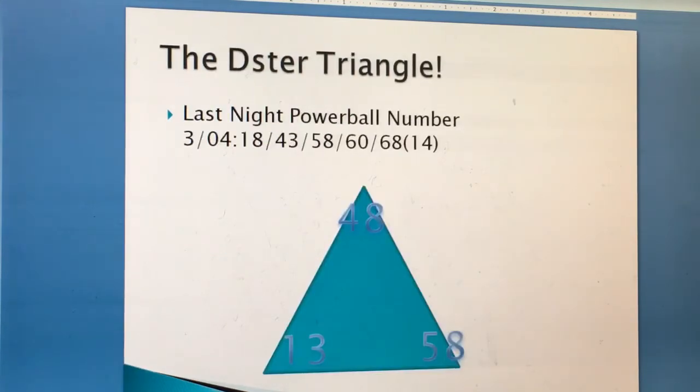Here's the Deezer Triangle. Last night's drawing for Powerball were 18, 43, 58, 60, and the Powerball is 14. If you look at the result, you'll see these numbers popping up in last night's drawing. When they draw numbers, depending on the draw, they're not going to draw numbers in order — not from lowest to highest. They draw random numbers, and after drawing, they'll group them for you.